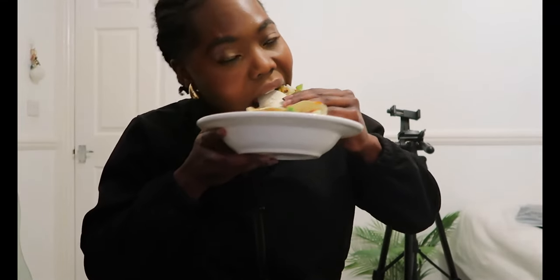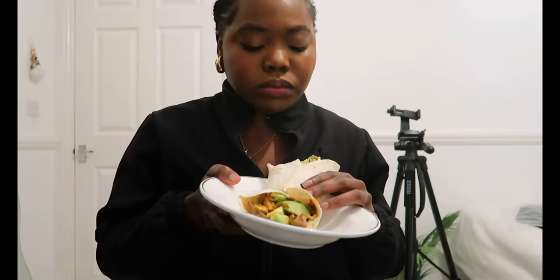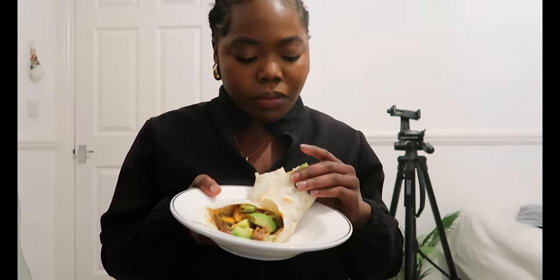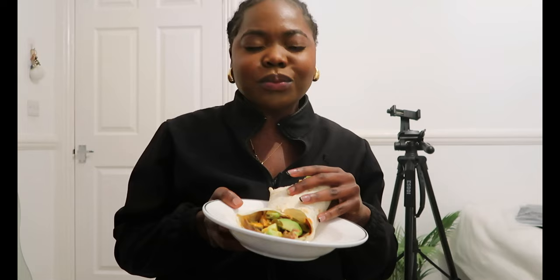I'm salivating, let me just eat. Mmm, so good!